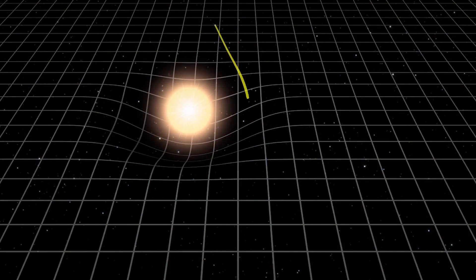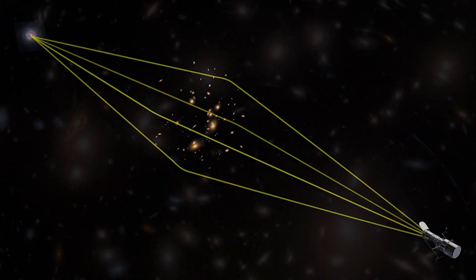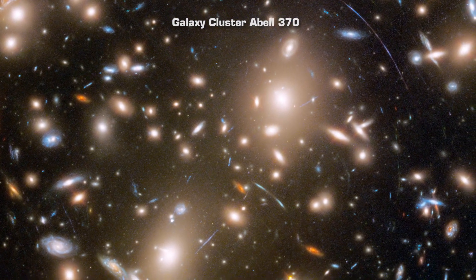The enormous mass of a cluster of galaxies is warping space in a way that acts as a lens that magnifies, brightens, and distorts the light from galaxies behind it. The galaxies in cluster Abel 370 are the bright yellowish-white smudges, and they are about 4 billion light-years away.